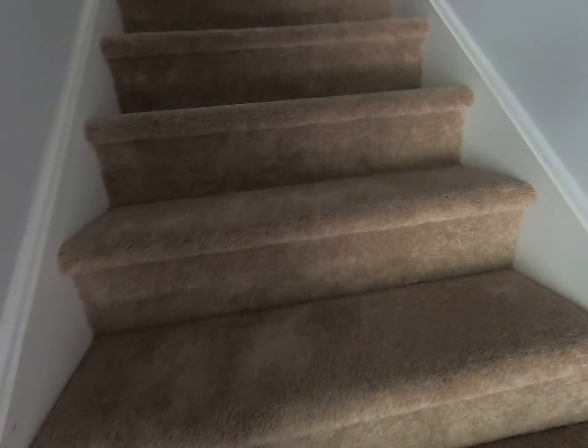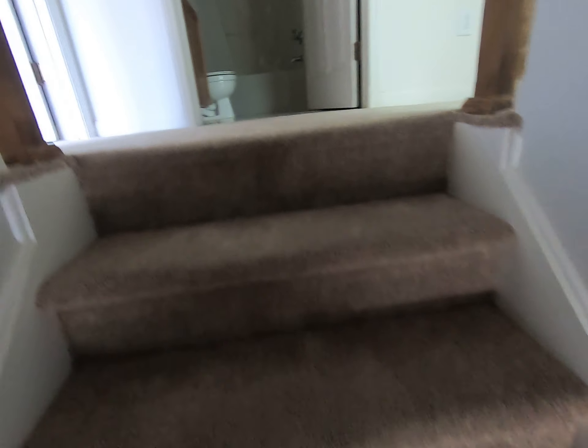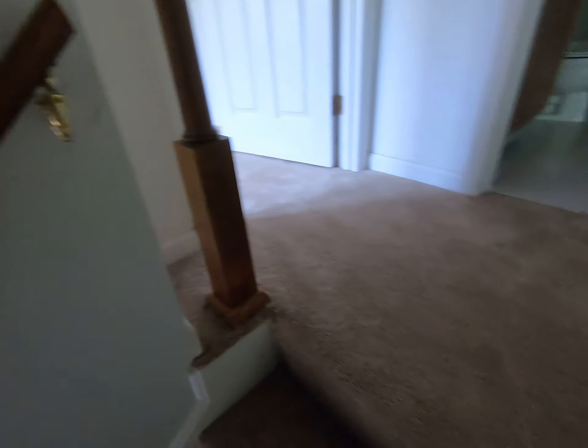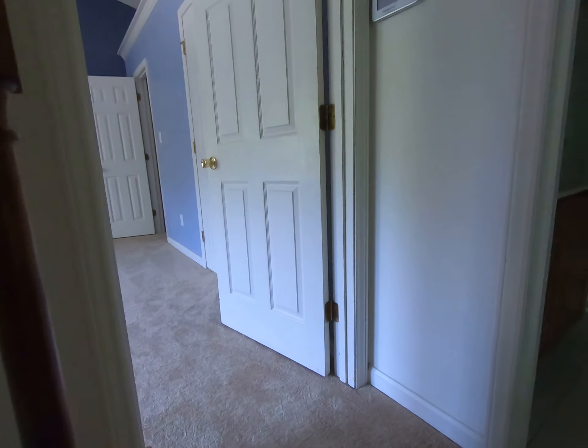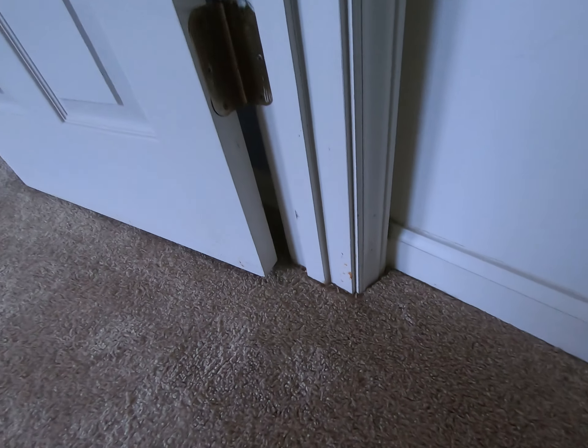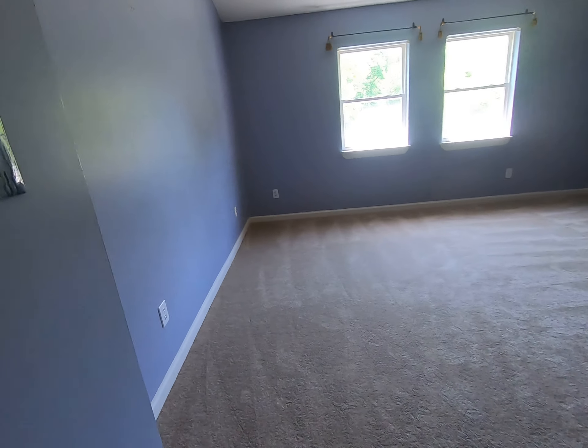Going upstairs, there's carpet that actually looks new — no stains and it kind of smells new too. The paint all seems to be in good shape and pretty clean. There's a little bit of stuff but nothing too bad.